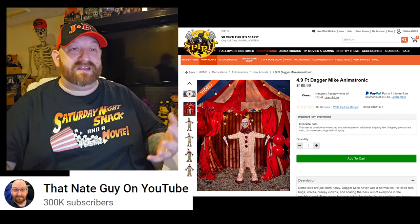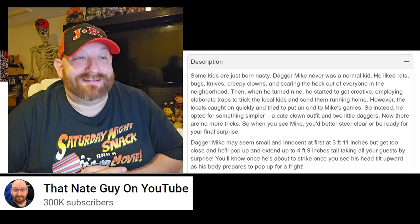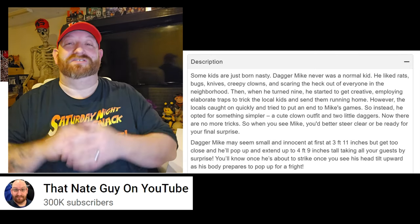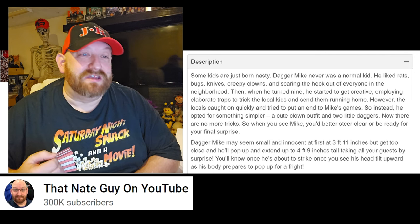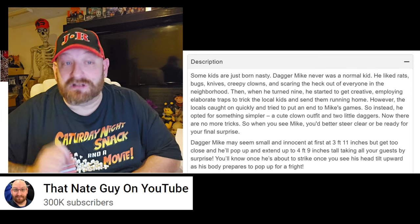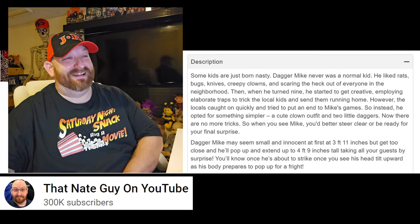I haven't watched any other videos and have no idea what kind of movement he makes. The description says: 'Some kids are just born nasty. Dagger Mike never was a normal kid — he liked rats, bugs, knives, creepy clowns, and scaring the heck out of everyone in the neighborhood. Then when he turned nine, he started employing elaborate traps to trick the local kids. However, the locals caught on and tried to put an end to Mike's games, so instead he opted for something simpler — a cute clown outfit and two little daggers. There are no more tricks, so when you see Mike, you better steer clear or be ready for your final surprise.'